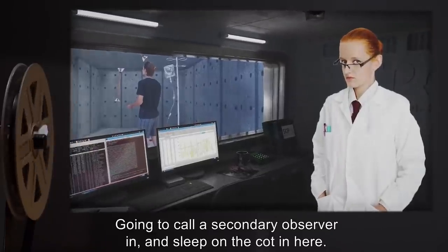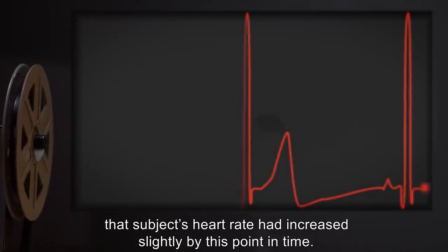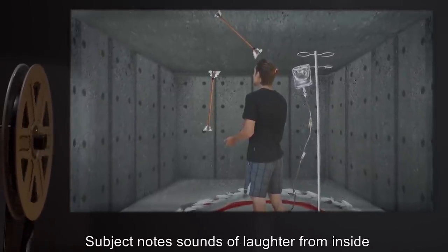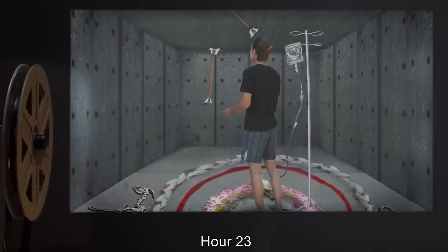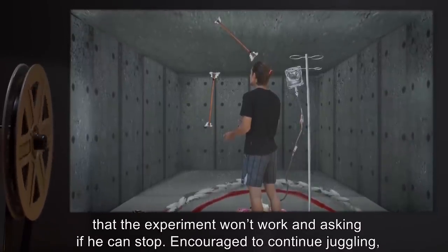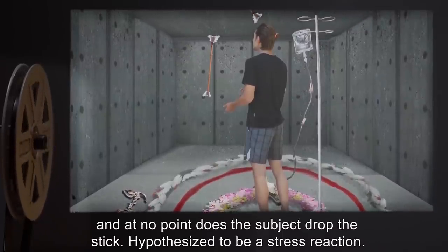Going to call a secondary observer in and sleep on the cot in here. Woke up. He's still going. Note: Instruments in testing chambers showed that subject's heart rate had increased slightly by this point in time. Hour Eighteen. Subject notes sounds of laughter from inside the testing chamber. Outside observer notes nothing abnormal. Hour Twenty-Three. Subject becomes increasingly paranoid, claiming that the experiment won't work, and asking if he can stop. Encouraged to continue juggling, and at no point does the subject drop the stick. Hypothesized to be a stress reaction.